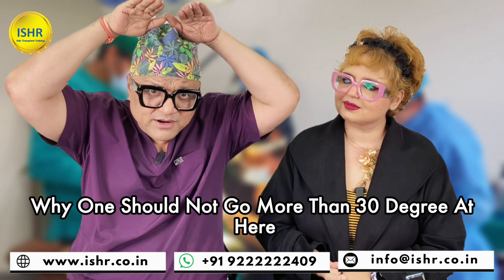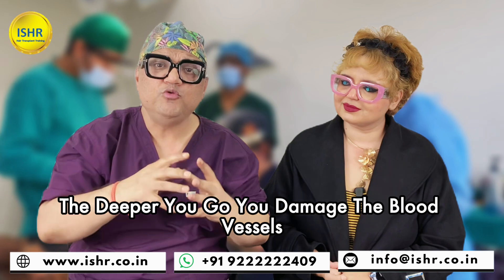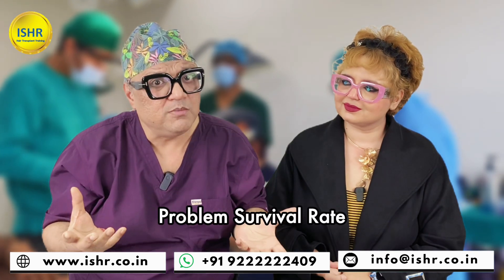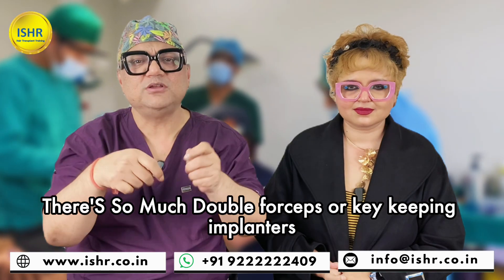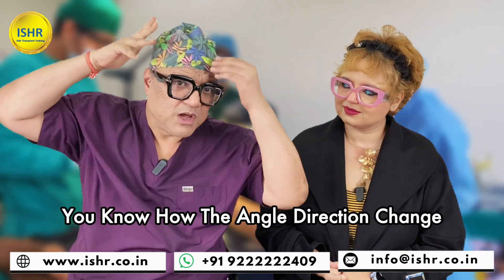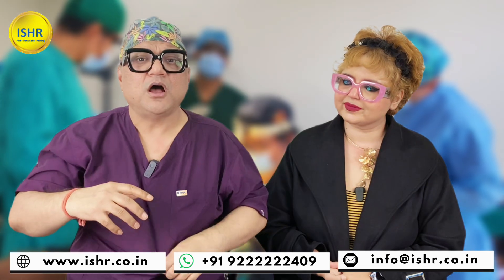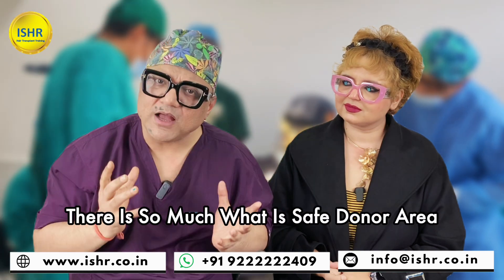Why should one not go more than 30 degrees here, or more than 20 degrees in certain areas? The deeper you go, you damage the blood vessels — that's a problem for survival rate. Grafts should not bend. Double force. Keep implanters at 5 to 10 degrees. How you do it, how the angle directions change — what is lateral slit? What is sagittal slit? There is so much. What is the safe donor area?